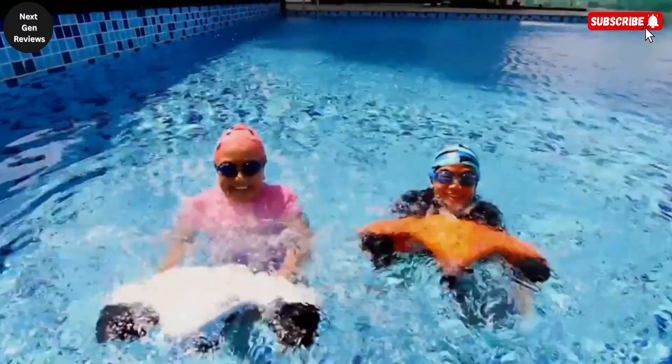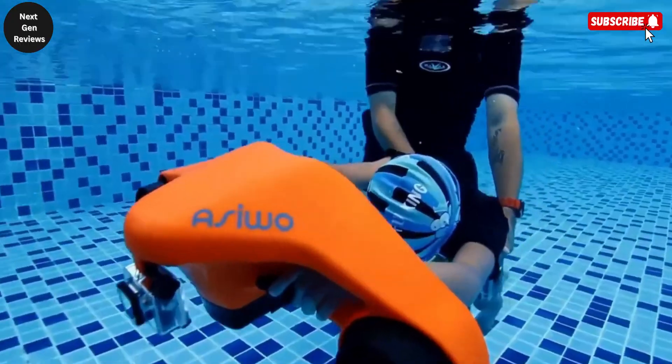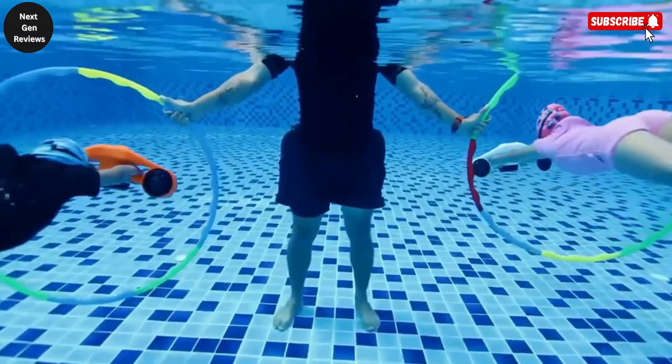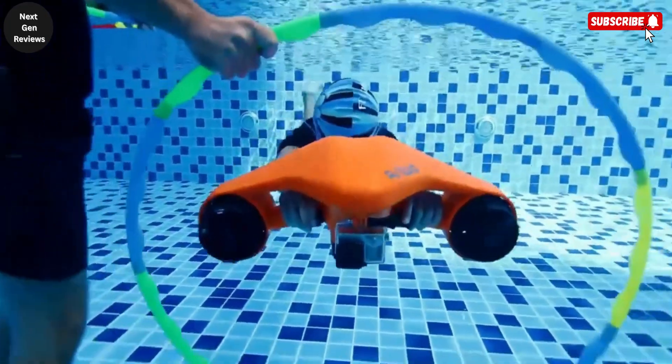Whether you're a seasoned diver or a beginner seeking underwater thrills, the CWUO Turbo Sea Scooter delivers an exciting, efficient, and smooth way to explore the hidden beauty of the ocean.